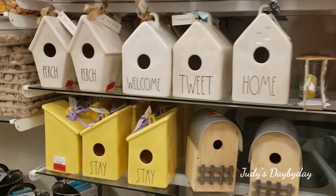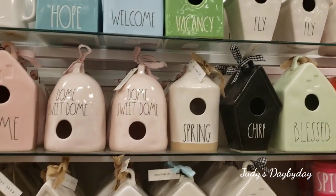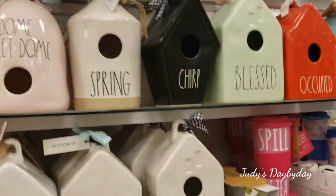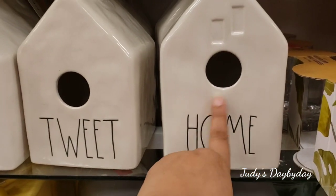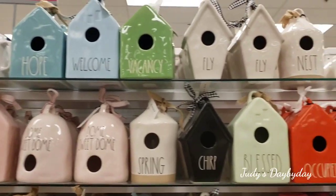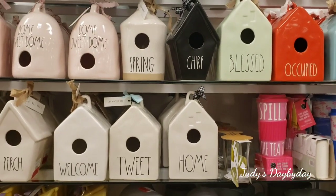I saw a video where a lady was actually using the birdhouse outside as a real birdhouse and birds were actually living in it — they would come in and out. It was so gorgeous. The type she had said 'home' in very small letters — it was an old version, one of the first models. Out of all these houses right here, the one I love the most is this one — the black 'Chirp.' I just love that little detail, it's like a tiny little house.